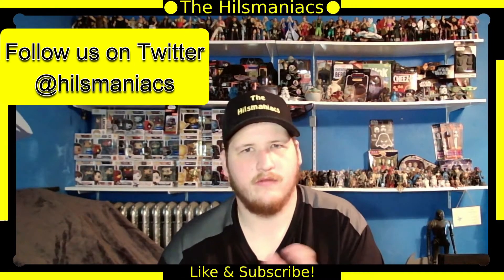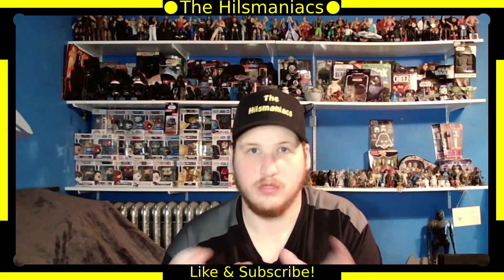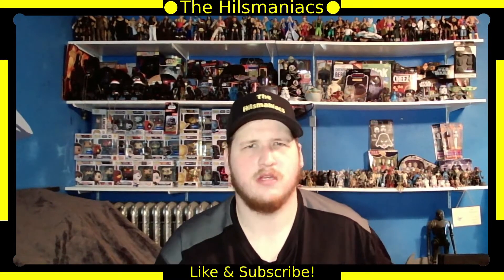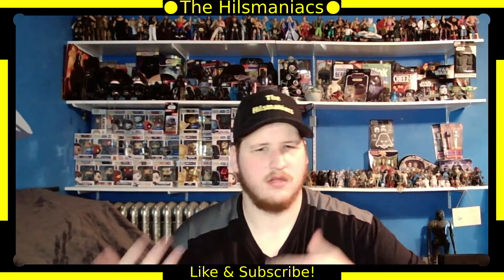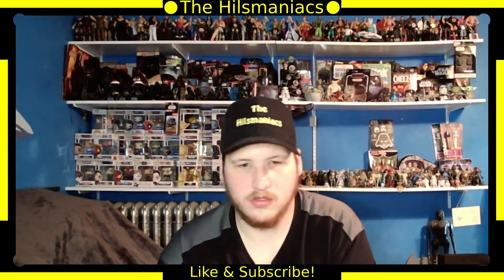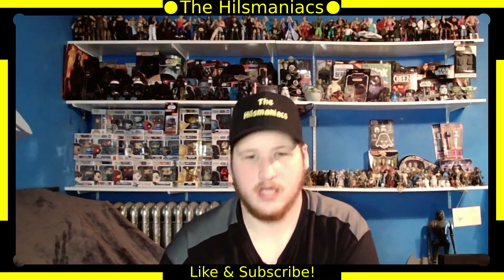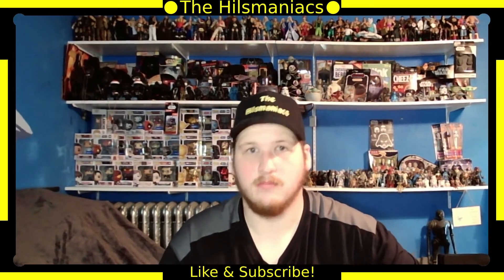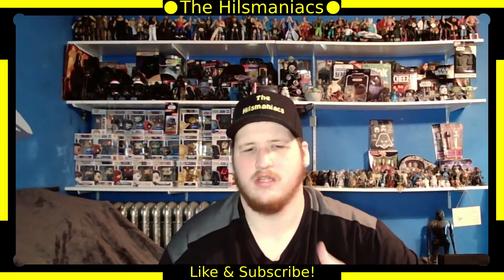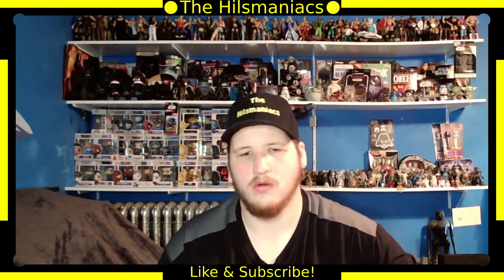I'm going to do this a little differently. If you've watched my previous collection videos, I showed you flip cases with just the discs in them. This time I'm going to show you the actual cases for the movies, because there are a lot of cool cases here with slip covers, cool imagery, and box sets.